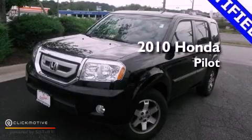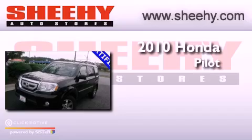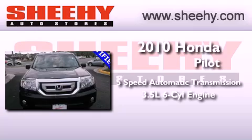This is a certified pre-owned 2010 Honda Pilot. This crossover has a 5-speed automatic transmission, a 3.5-liter V6, and the added safety and control of 4-wheel drive.